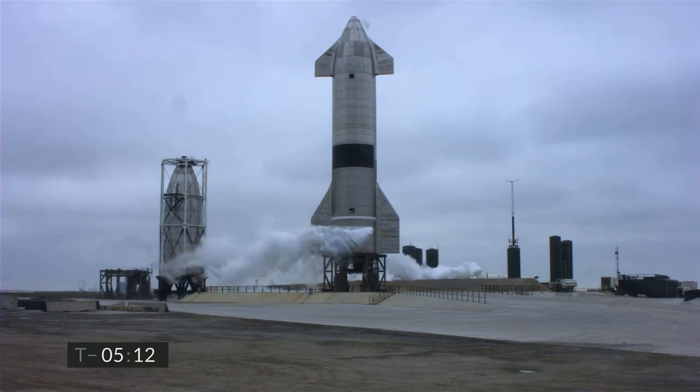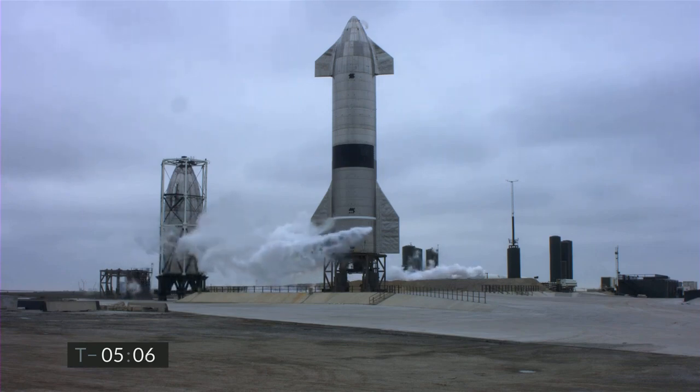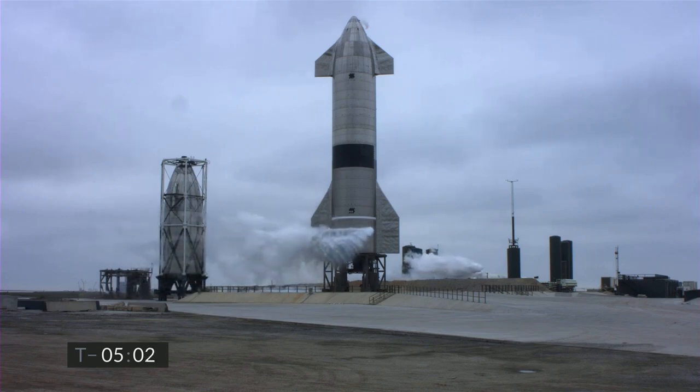OEC on countdown. Copy, go ahead. OEC, at this time do we have concurrence that we have properly enforced the public risk clearance criteria set in our procedures and that our FAA license is intact? Affirmative to both.